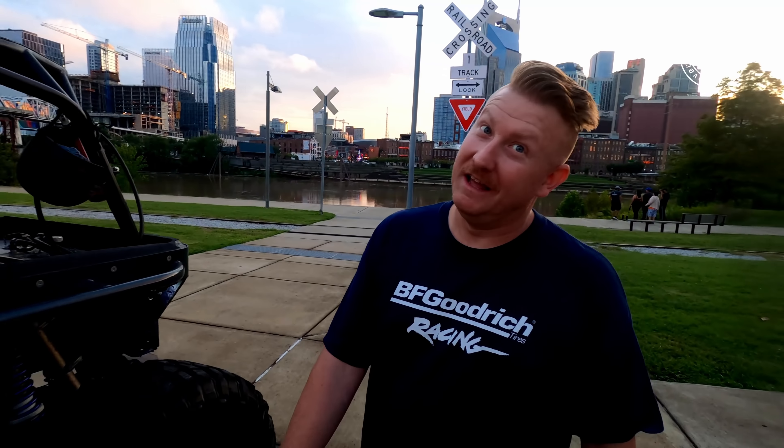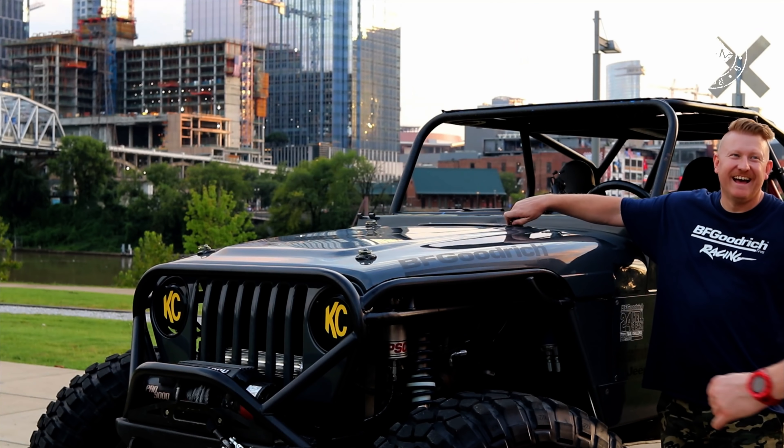I'm going to LS swap it this winter. It's got a really, really nice 383 in it. Let's go pop the hood for me.